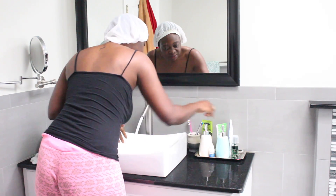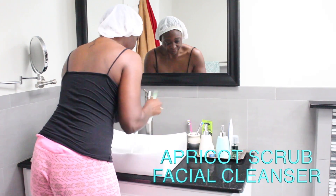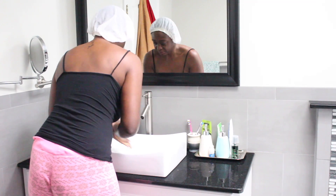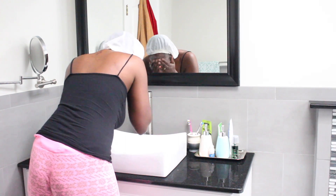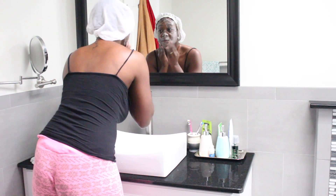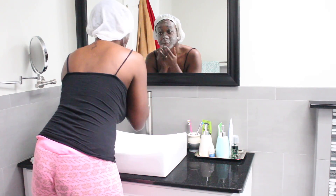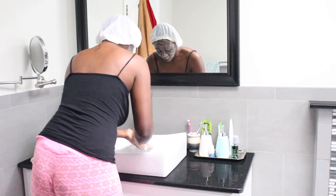After I finish washing my face, I use a scrub — I'll put the name on screen. It feels like sand on my face and I use this day and night. I got it at Walmart and it's really good. I can see a result when I put it on my skin and it feels so good when I wash it off. I just wash my face and then put moisturizer afterwards.